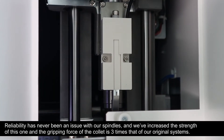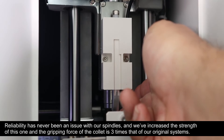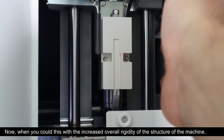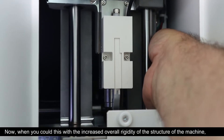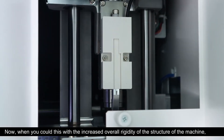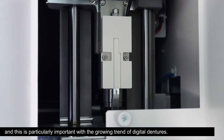Reliability has never been an issue with our spindles, but we've increased the strength of this one and the gripping force of the collet is three times that of our original systems. When you couple this with the increased overall rigidity of the structure of the machine, we can now mill polymers much faster, which is particularly important with the growing trend of digital dentures.